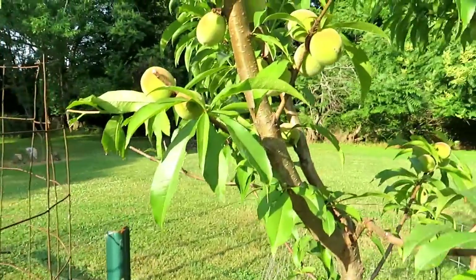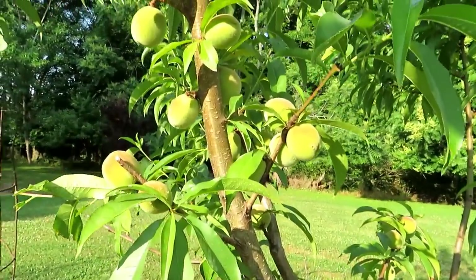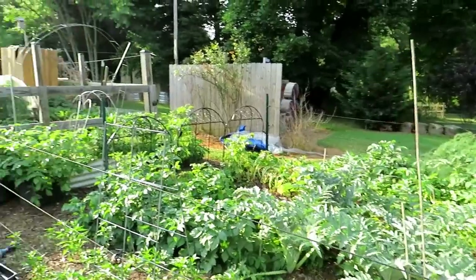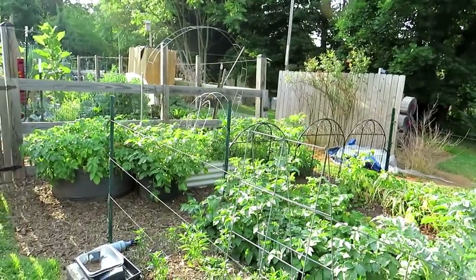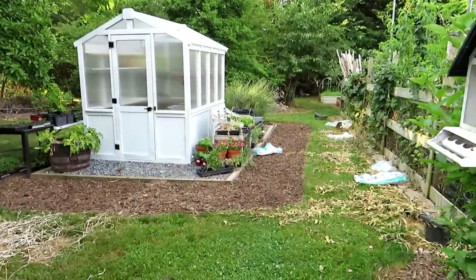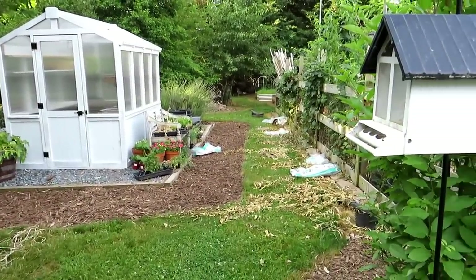Quick look — the peaches are looking pretty good. Let's walk into the garden from the other side so I can show you all the blueberries that are producing. I'm in the process of setting up the greenhouse space and trying to decide what I'm going to be doing with it for the summer.